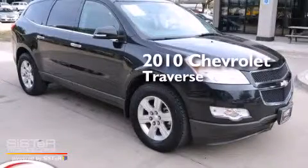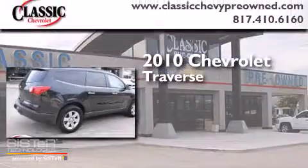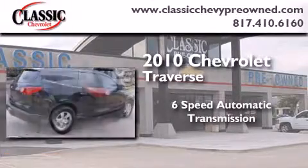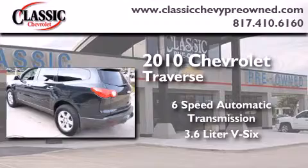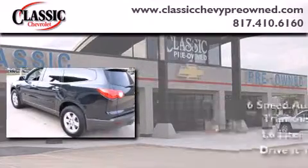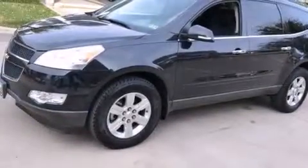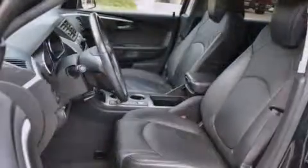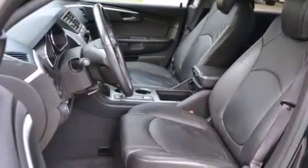This is a 2010 Chevrolet Traverse. This crossover has a 6-speed automatic transmission and a 3.6-liter V6. Its top features include a navigation system, a rear-view camera, and a remote start feature.